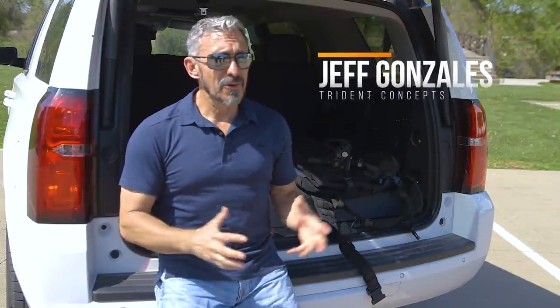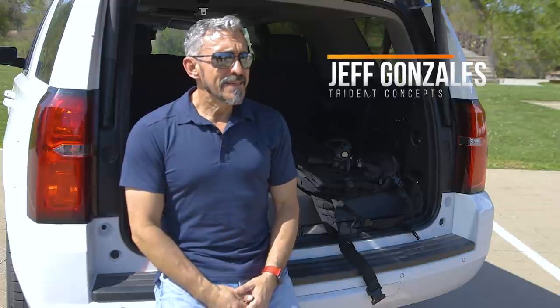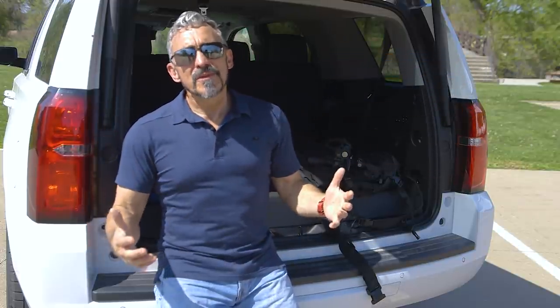Hi, I'm Jeff Gonzalez, president of Trident Concepts, and today I'm here with Brownell's Daily Defense to talk to you about truck guns. So what is a truck gun? Well, it's not just a gun that you keep in a truck — you can pretty much store these in any type of vehicle, but we just use the term 'truck gun' to help put the picture in your head.